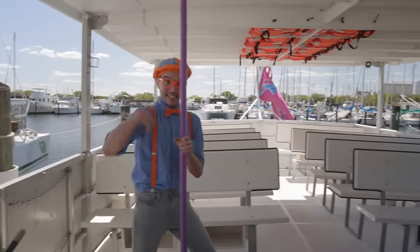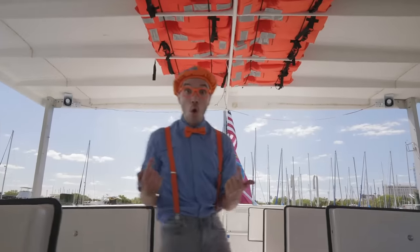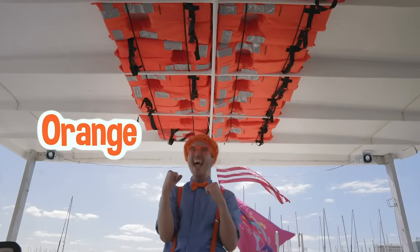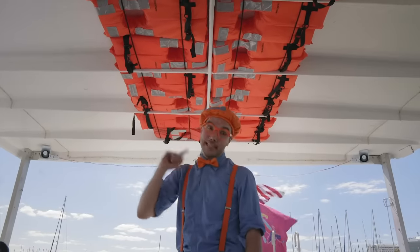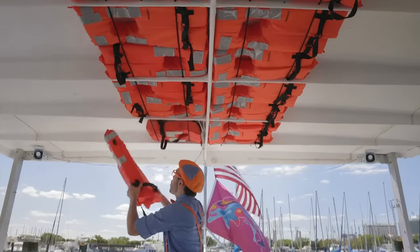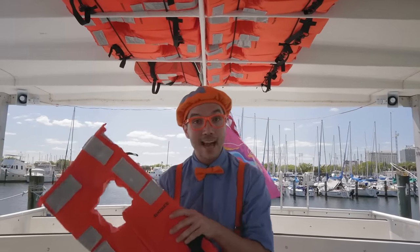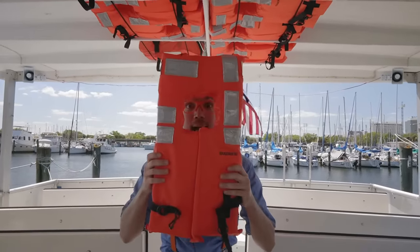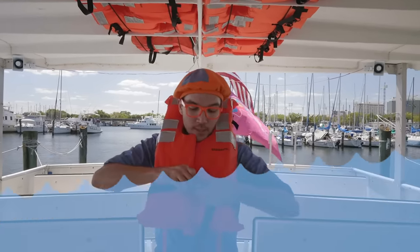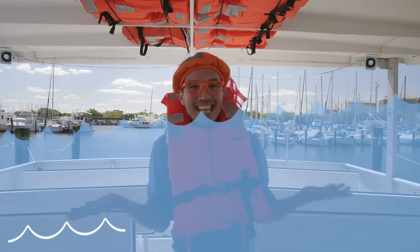Let's see what else there is. The ceiling is my favorite color — orange! And this is a really important ceiling because it has a lot of life vests. These life vests are super important because if you're ever in the water, they help you to float. You can put them on just like this — and then you take a clip and you're all clipped in and can stay super safe.